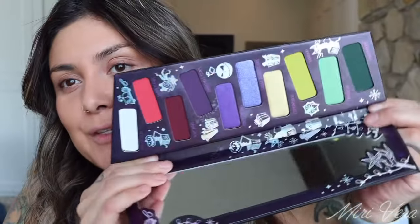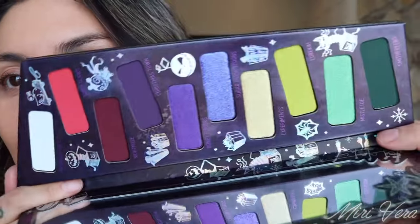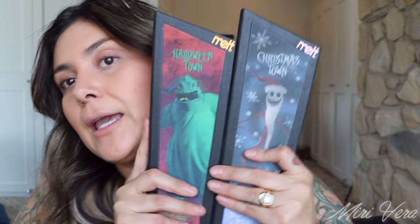It has similar tones — we have the reds and the purples, and then instead of blue we have green, but I do feel like they are pretty different. This is a really colorful Christmas story, not your typical Christmas story. I definitely feel like it's a colorful type of palette, and I think this one's even cuter than the other one. I love it. But don't these look just so cute together?